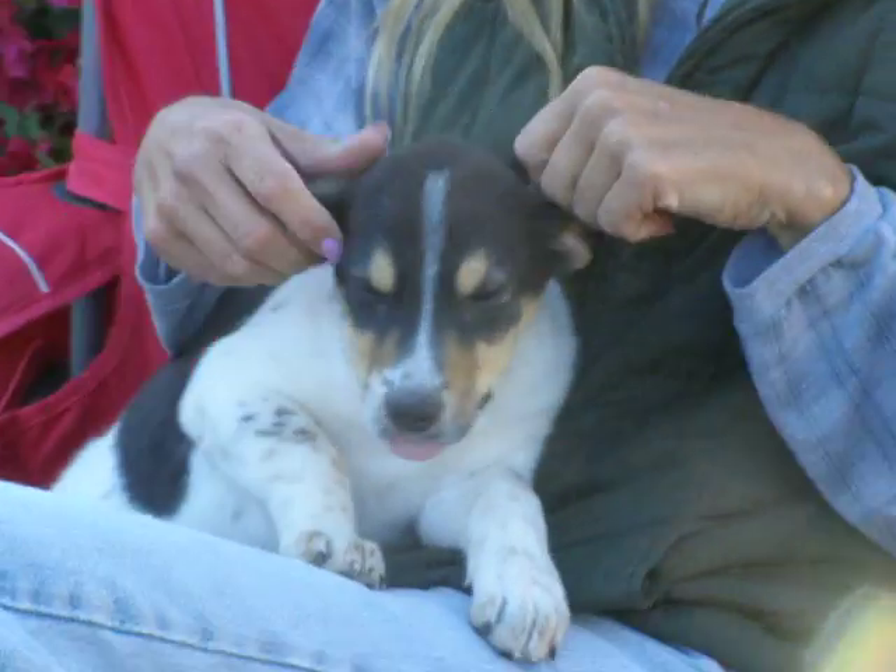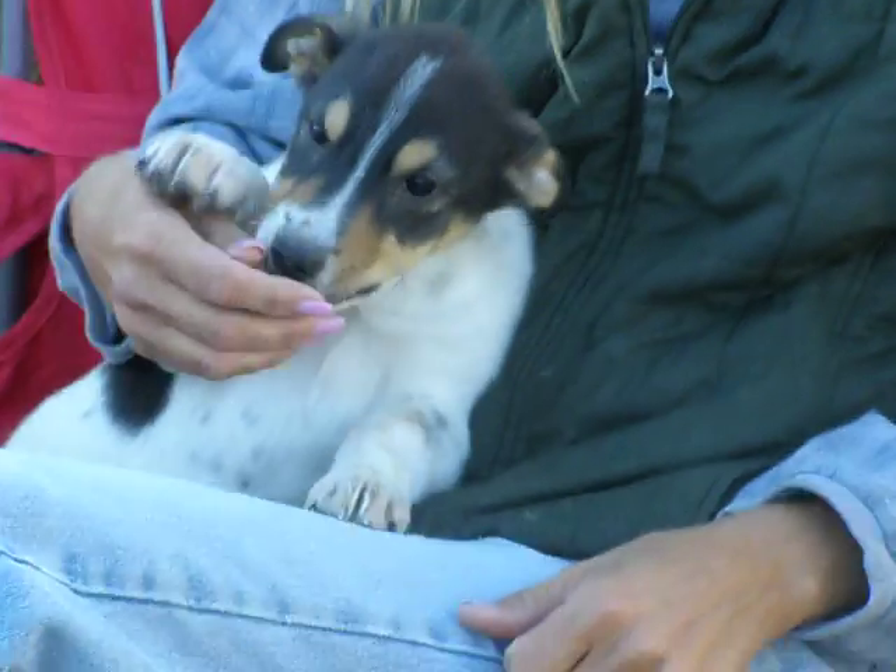This is our little chocolate girl. She's one of the white ones. She kind of has the fox terrier type markings.